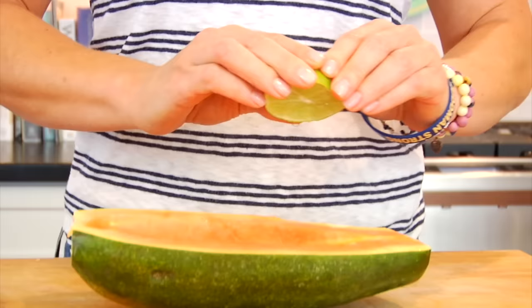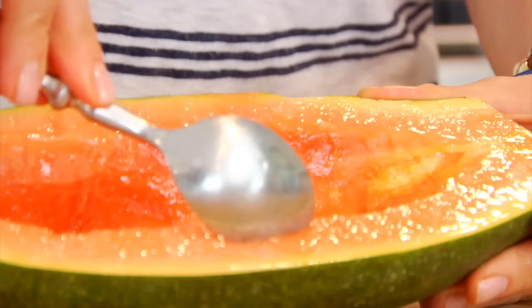Now many people say a papaya is just not a papaya without fresh lime juice — they seem to be a perfect pair. So when you're ready to eat your papaya, give it a good fresh squish of lime juice over the top, grab your spoon, and you can just enjoy it as is. Although I will say, if you have never eaten a papaya before, you should take at least one bite without the lime just so you can get that real authentic papaya flavor.